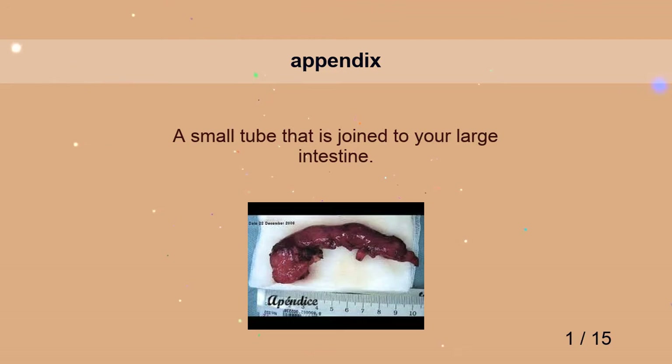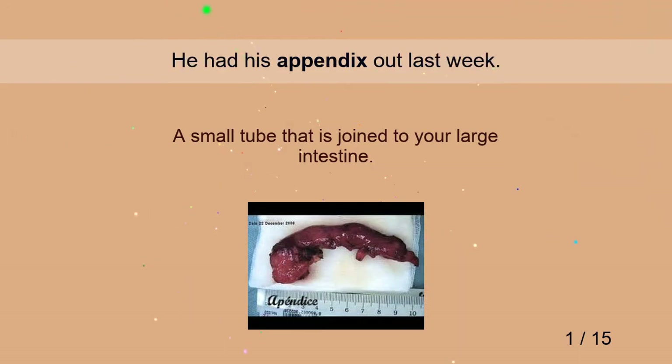Appendix. He had his appendix out last week.